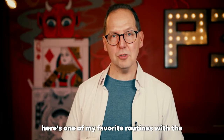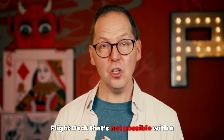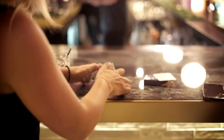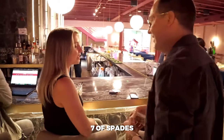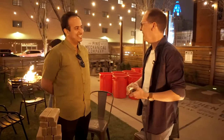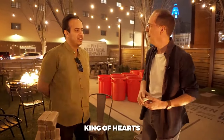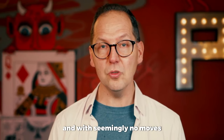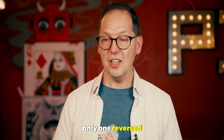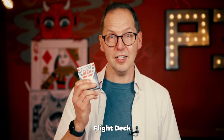Here's one of my favourite routines with the flight deck that's not possible with a regular deck of cards. Imagine handing a regular deck of cards to the spectator. They shuffle the cards, they name any card — seven of spades, ace of spades, king of spades. Can you name any playing card for me? King of hearts. And with seemingly no moves, they then spread through the cards, and their card is the only one reversed. This is possible with the flight deck.